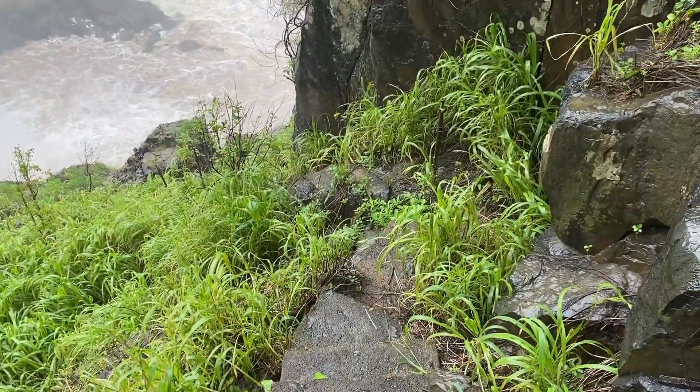Just a little bit more... wow, what a view! The base of Barron Falls — hard yakka getting down here, but worth every step. Just a spectacular sight.